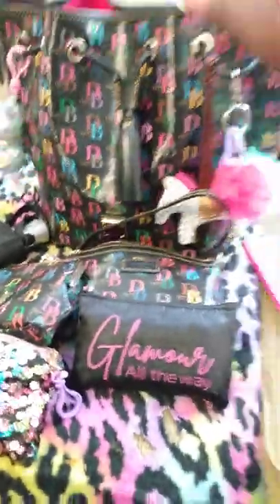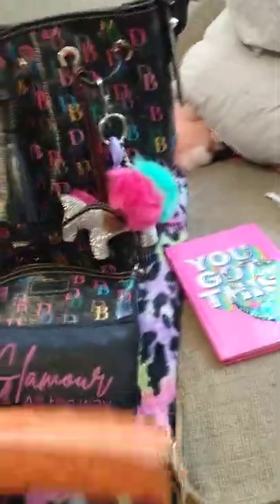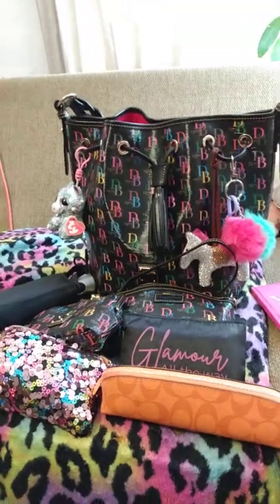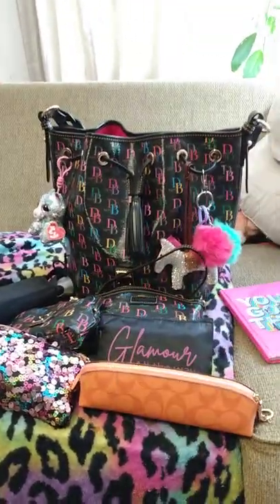YouTube, that's it for this bag. I just wanted to do the review today because I happen to be carrying it today. It's also on sale on the I Love Dooney website for a hundred and four dollars and thirty cents for anyone who's interested. Bye!